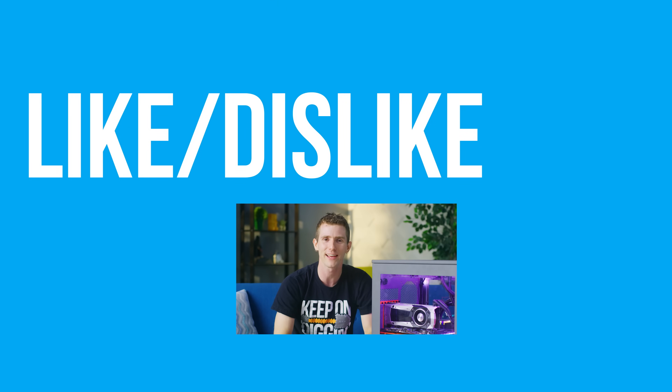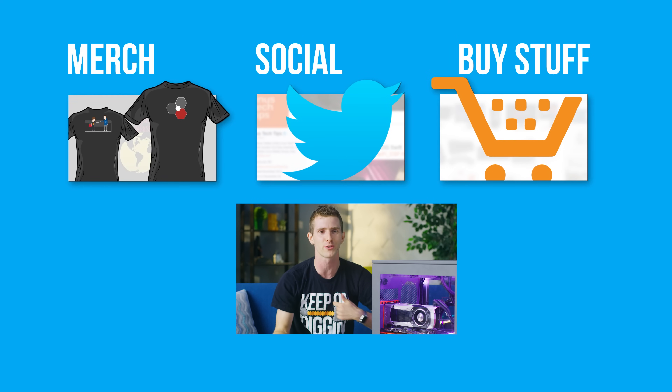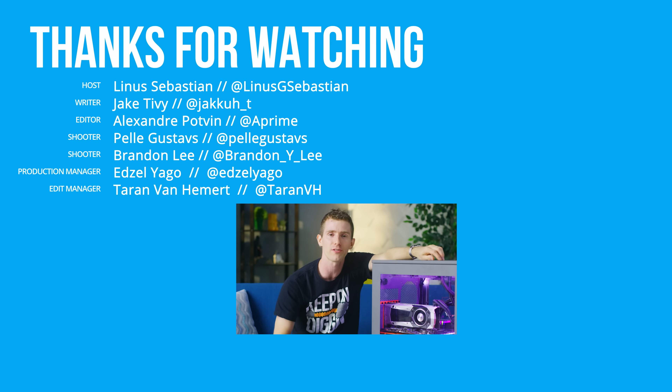Thanks for watching guys. If you disliked this video you can hit that button, but if you liked it hit the like button, get subscribed, and maybe consider checking out where to buy the stuff we featured at the link in the video description. Also down there is our merch store, which has cool shirts, and our community forum, which you should totally join.